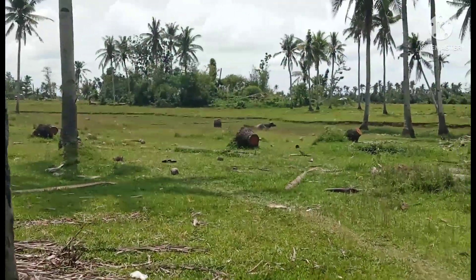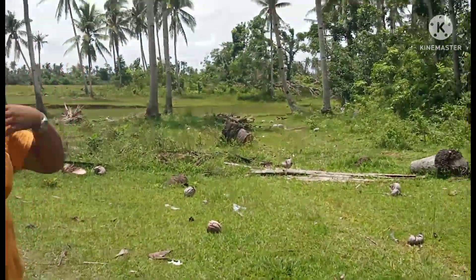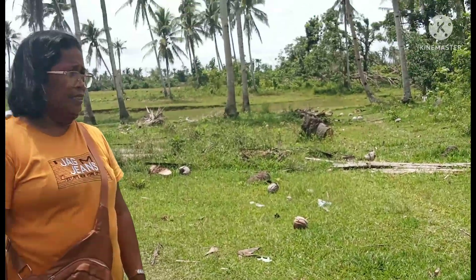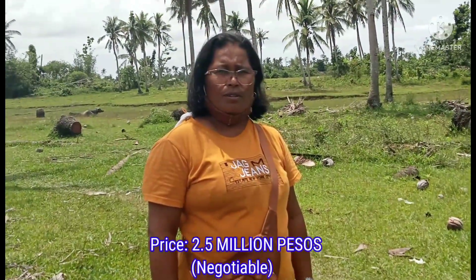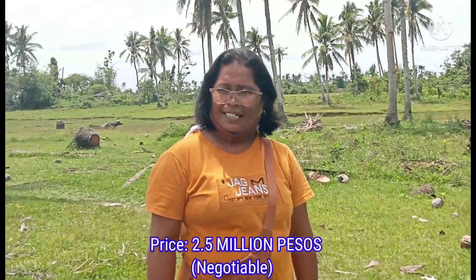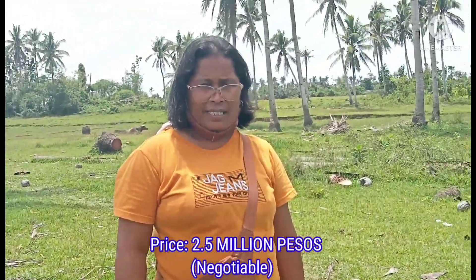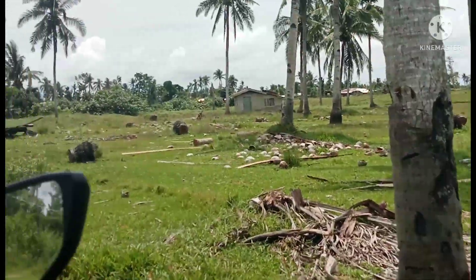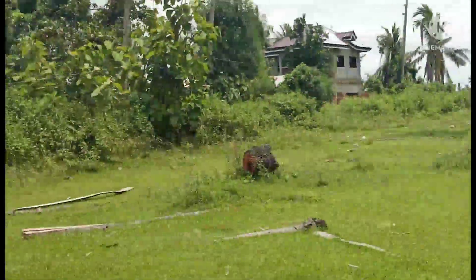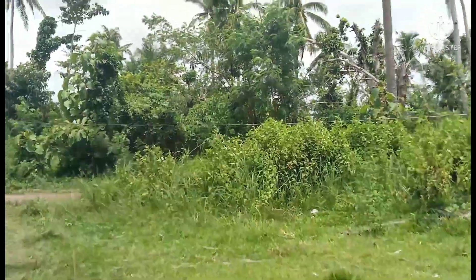The area is 1.3 hectares more or less. The price is 2.5 million, negotiable — very cheap. And again, this property is near the airport.